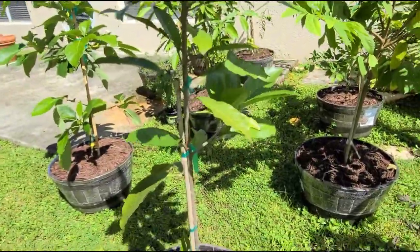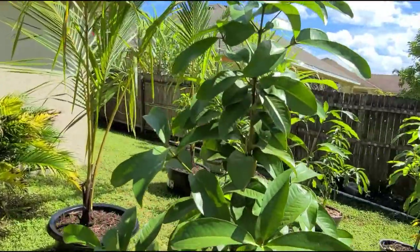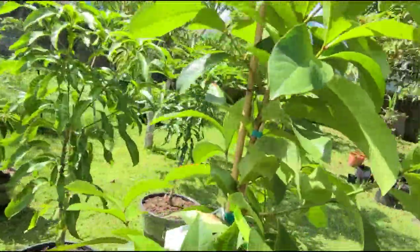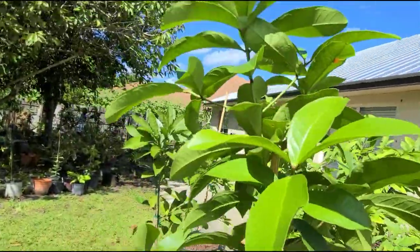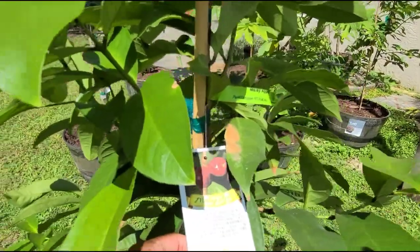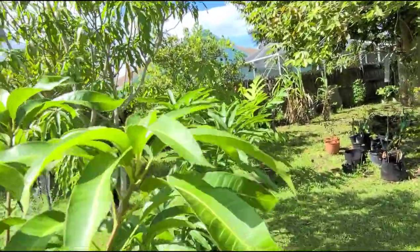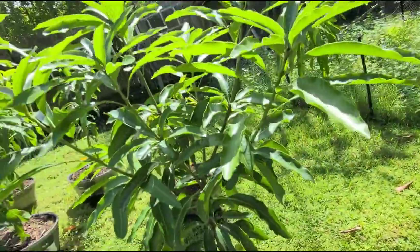This right here is the Malay apple, or Ethiopian apple. I noticed it stopped growing leaves, so I guess it's done for now with new growth. This one right here is our Neilum mango.